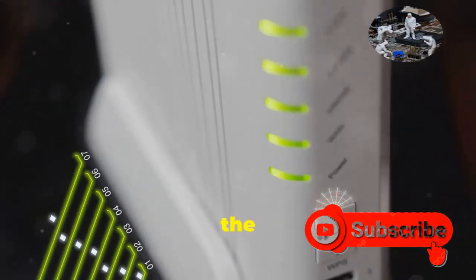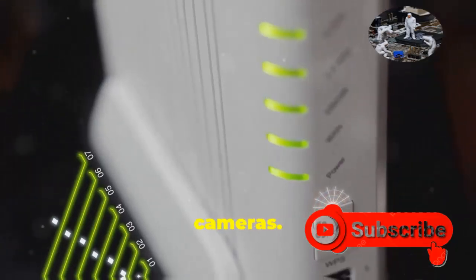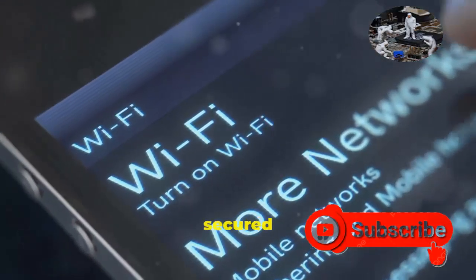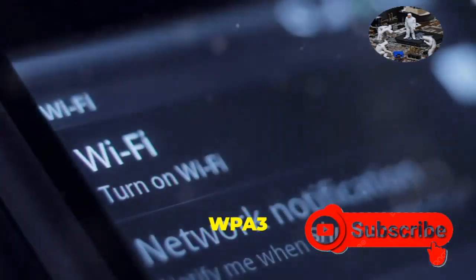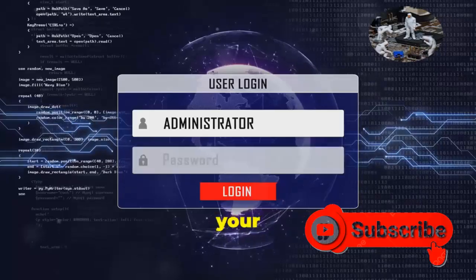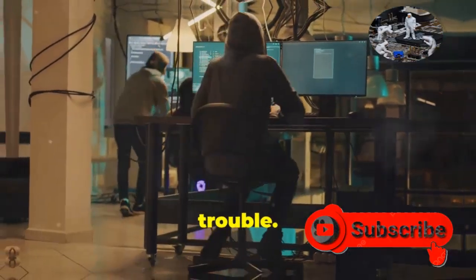Your Wi-Fi network is like the digital front door to your entire smart home, including those shiny security cameras. If that door is left unlocked, anyone can just waltz right in. That's why it's crucial to make sure your Wi-Fi is secured with the strongest encryption possible — we're talking WPA3. And don't even think about using public Wi-Fi networks to access your camera feeds. Those are like hacker playgrounds, just asking for trouble.